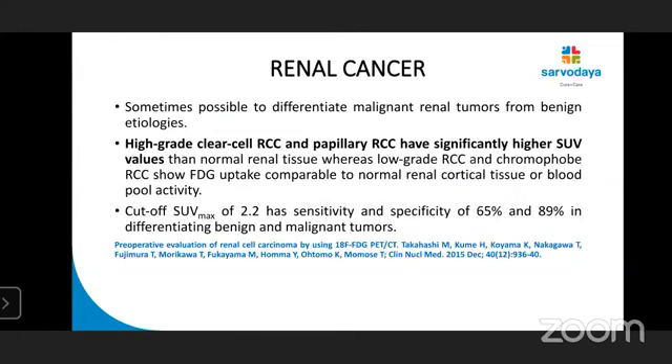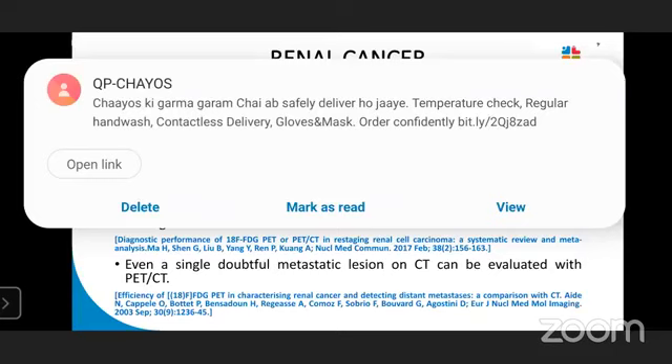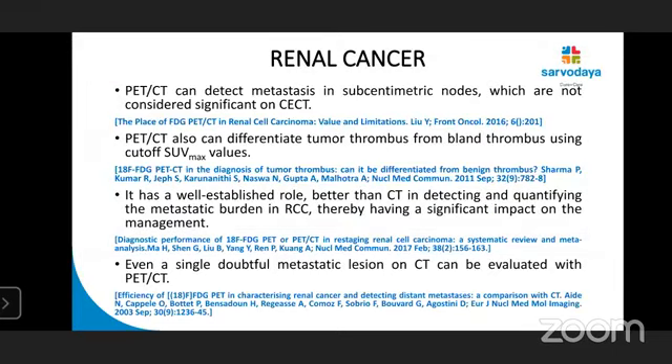It is sometimes possible to differentiate malignant renal tumours from benign etiologies. High-grade clear cell RCCs and papillary RCCs have significantly higher SUVs. A cut-off SUV max of 2.2 has sensitivity of 65% and specificity of 89% in differentiating benign and malignant tumours. PET-CT can detect metastasis in sub-centimetric nodes which are not considered significant on CT because CT relies on size criteria. PET-CT also can differentiate tumour thrombus from bland thrombus using cut-off SUV max, and has a well-established role in detecting and quantifying metastatic burden in RCC, thereby significantly impacting management.